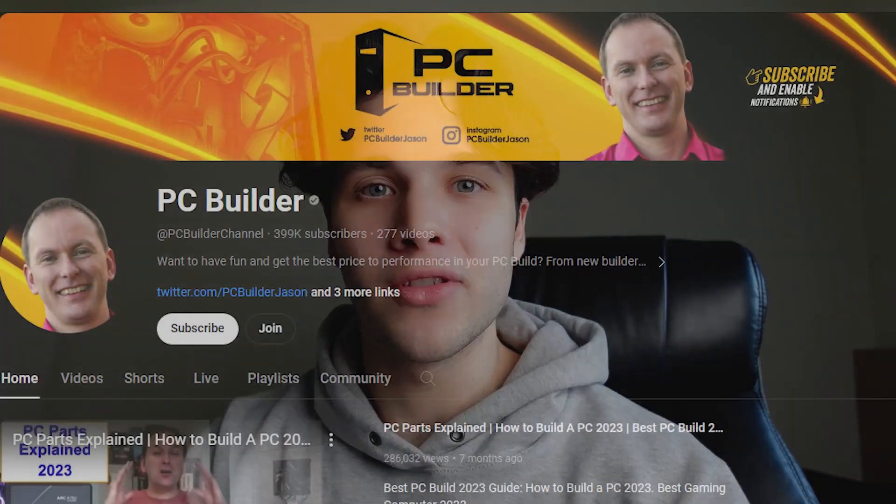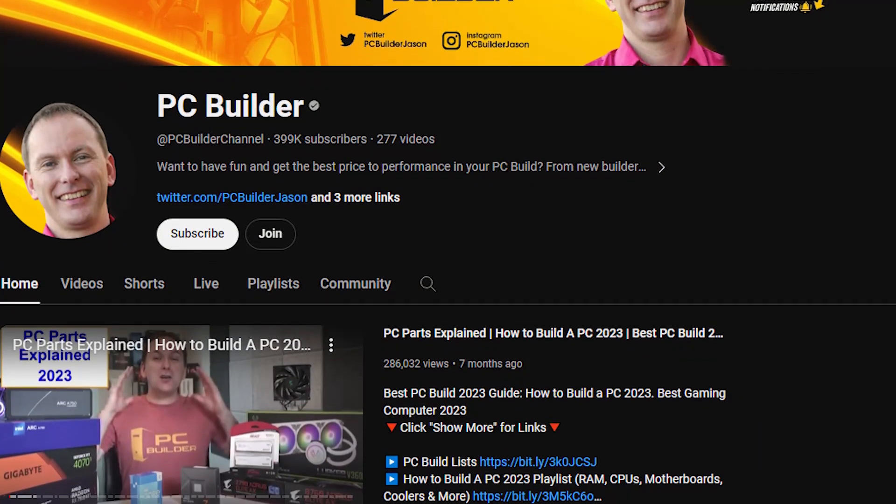This video idea comes from Jason from the PC Builder YouTube channel, so big shout out to him. You'll find his channel linked in the video description. With that said, let's get started.